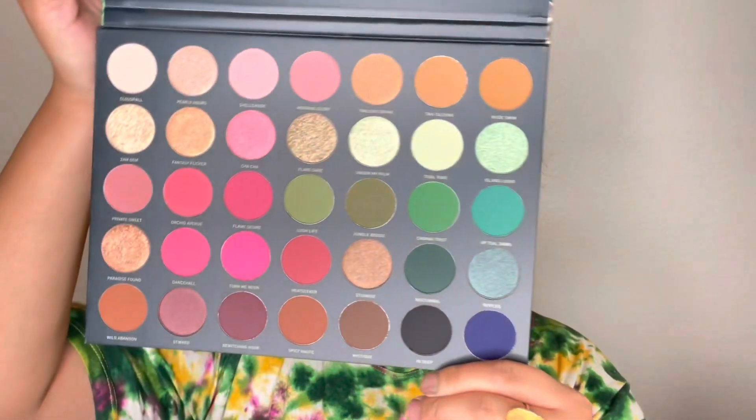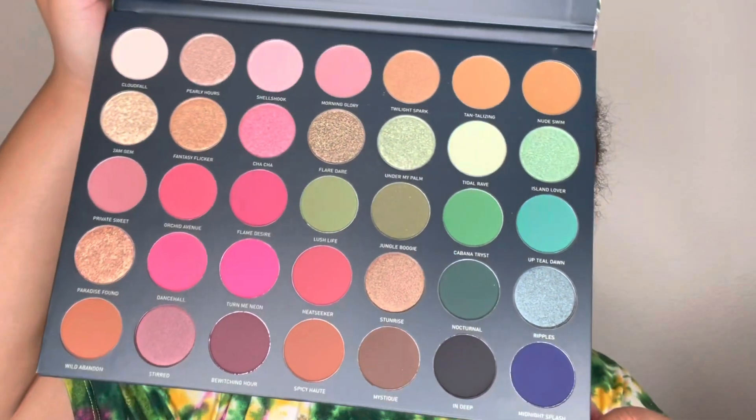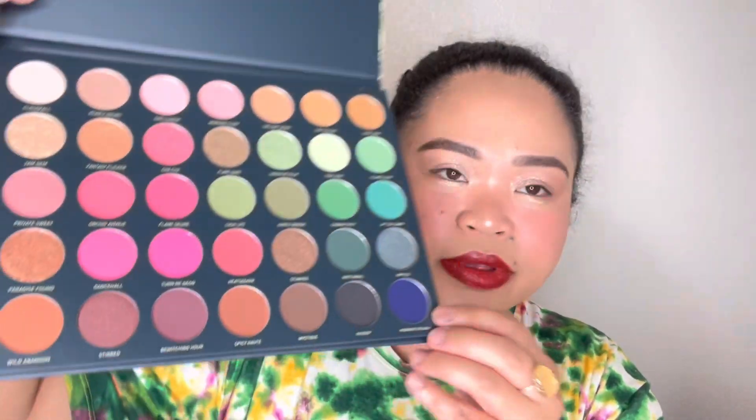Last year I got the Morphe Oasis palette which was pink and purple. This time the 'Up Till Dawn' palette is pink and green. The packaging is the same style box and now the shade names are printed directly on the palette. There's this unexpected dark bluish-purple color in there — it kind of looks like a watermelon vibe, which is why I got it. I cannot wait to use it.